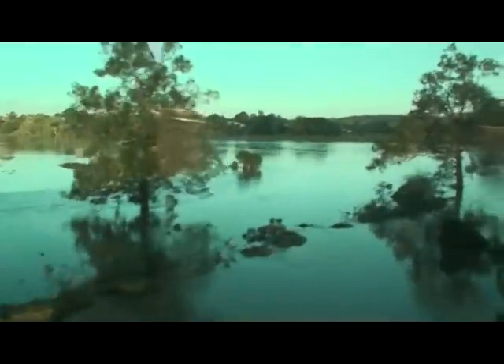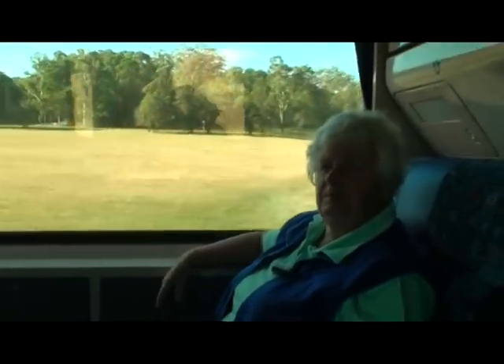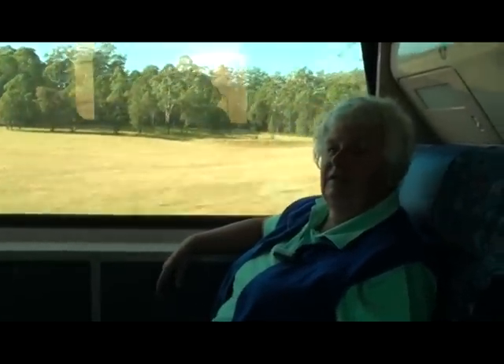The other side of the mountain, past Grafton, and everything is so wet but it's just lovely to sit in the train and to see all the countryside, see the changing vegetation, and just enjoy the train ride.